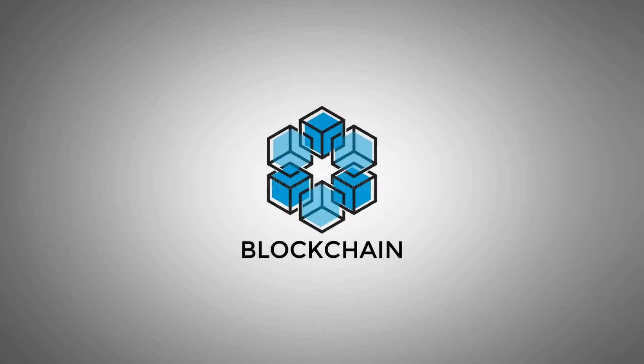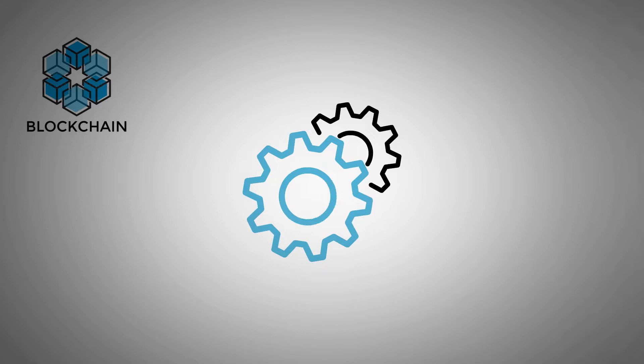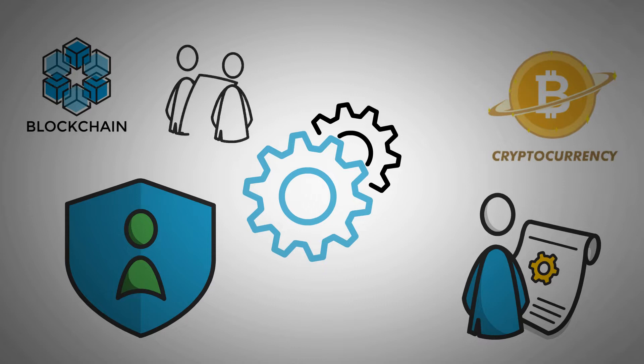Trying to enhance blockchain networks is a work in progress since the technology is still considered in its infancy. Creating a decentralized system does present its challenges, specifically while trying to protect it from being taken advantage of. When Bitcoin was launched, introducing the technology, it started with a proof-of-work or POW mechanism.